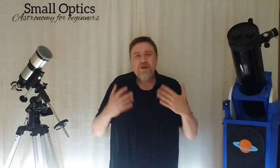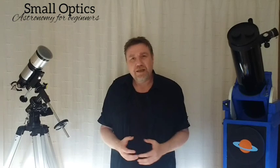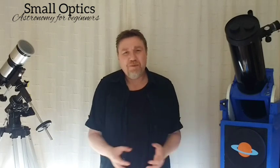In that video we talked about the things you should be doing to prepare yourself before actually buying a telescope. When the question of 'what telescope should I buy?' crops up, it's never an easy question to answer — there's never a straight answer really.